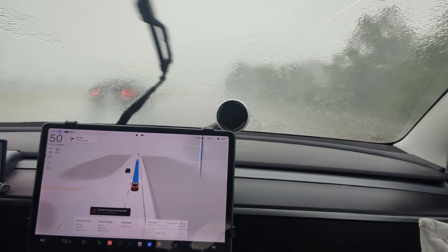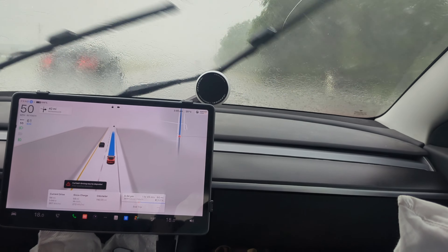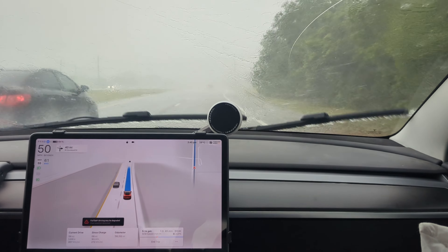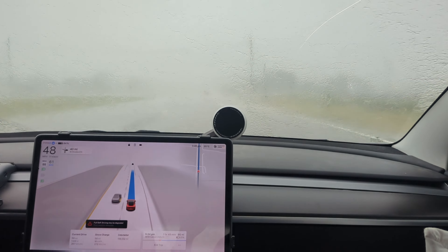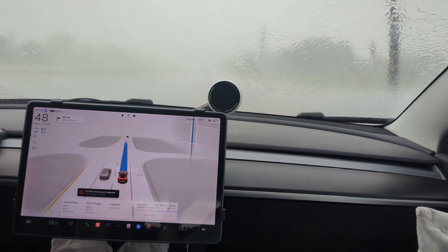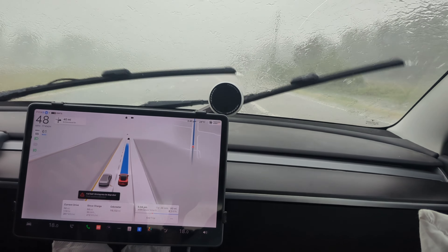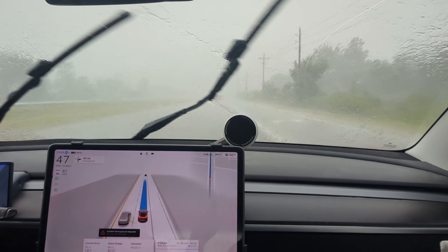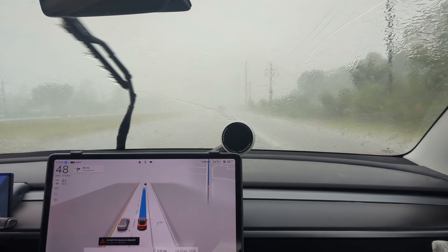The guy beside us is slowing down and the guy in front of us is slowing down, but my car is not. Every time I do these FSD videos I always say: if I don't feel safe, I will never let it do something I'm not comfortable with. I'm never going to risk the lives of myself or others just for the sake of testing full self-driving beta — or supervised beta, or whatever they call it now.